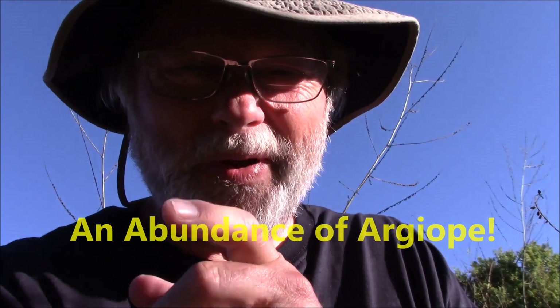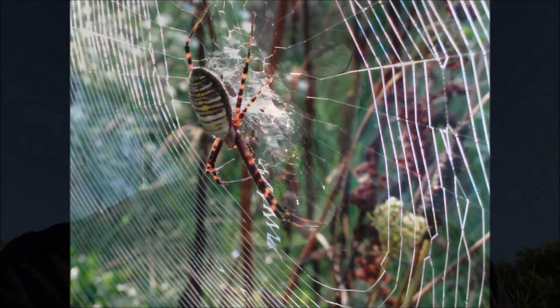Right down here we have a banded RGOP, and the distinguishing feature in the web is its zigzag white zigzag, which is called the stabilimentum, and that's how we can identify pretty quickly an RGOP. This is a banded RGOP. They always sit in their web face down, or head down.